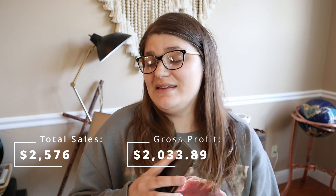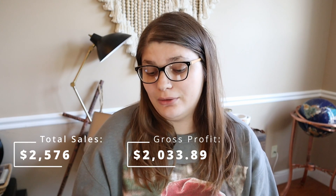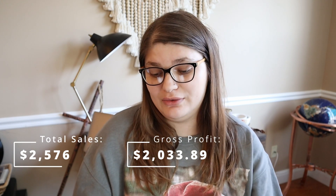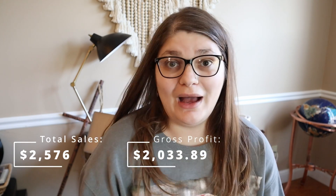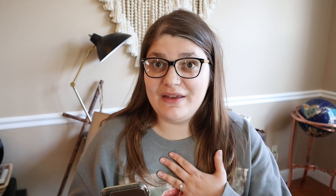From that $2,500 sales number, our gross profit was $2,033.89. That's the amount we took home from Poshmark after they took their cut from what we sold. I thrifted everything that I resold — I don't buy online and resell. I pick out pieces myself, and I sold 76 items this month, which is actually a low month. I'm usually right around 100 items sold a month, so that goes to show January was slower. I sold 76 items for an average sales price of $33.89.